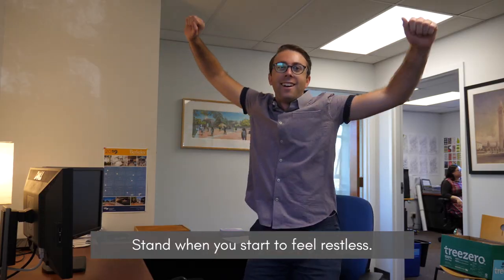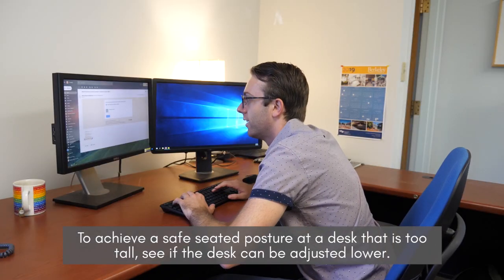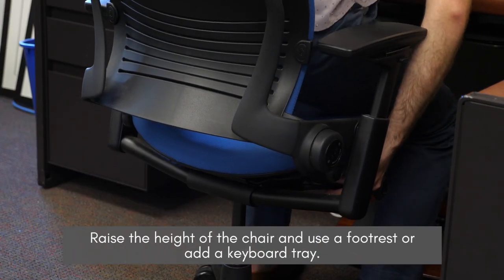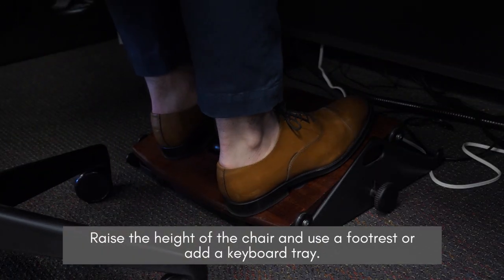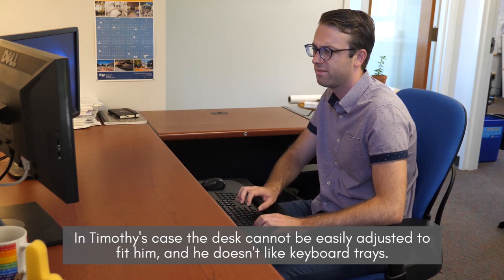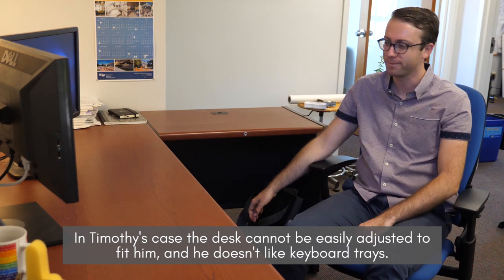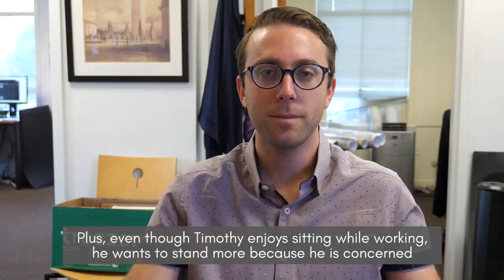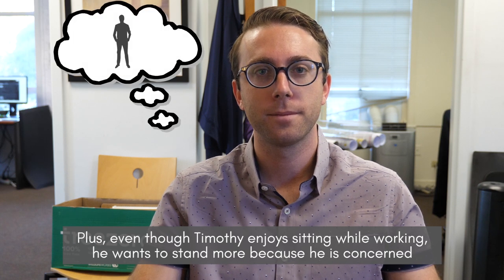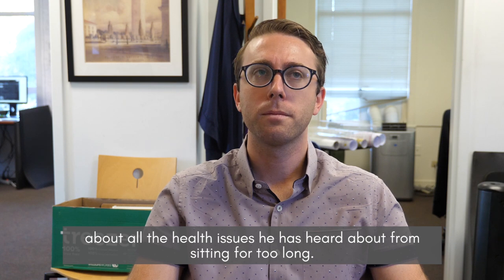Stand when you start to feel restless. To achieve a safe seated posture at a desk that is too tall, see if the desk can be adjusted lower. Raise the height of the chair and use a footrest, or add a keyboard tray. In Timothy's case, the desk cannot be easily adjusted to fit him and he doesn't like keyboard trays. Even though Timothy enjoys sitting while working, he wants to stand more because he's concerned about the health issues from sitting for too long.